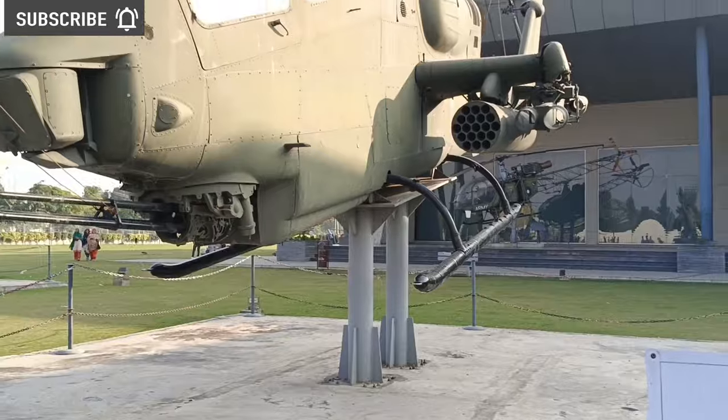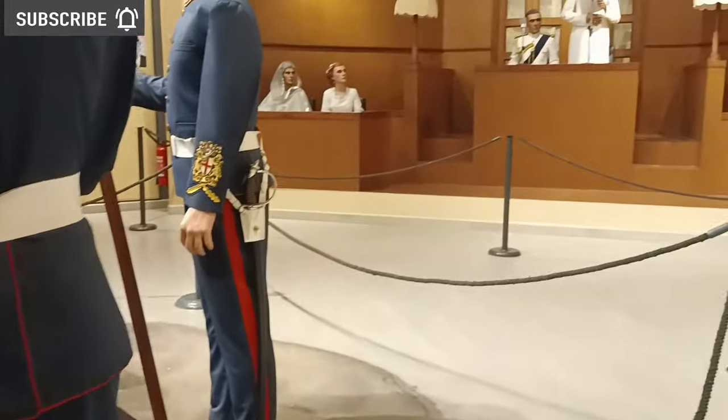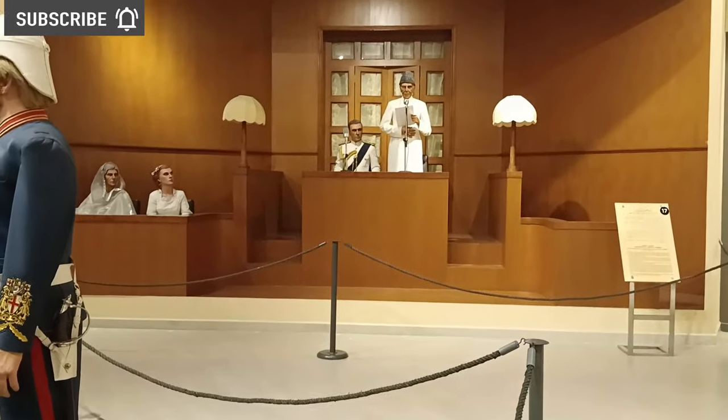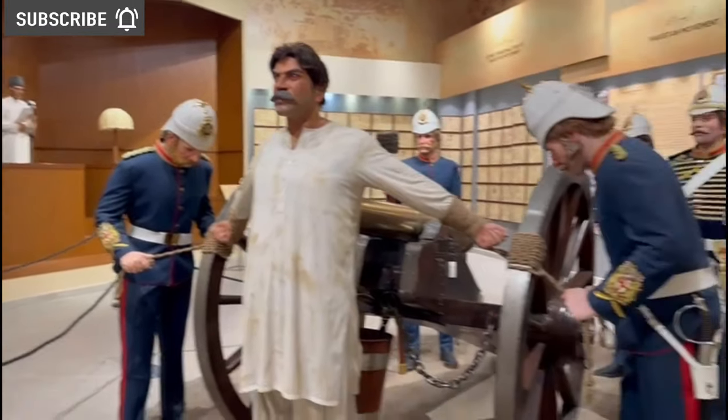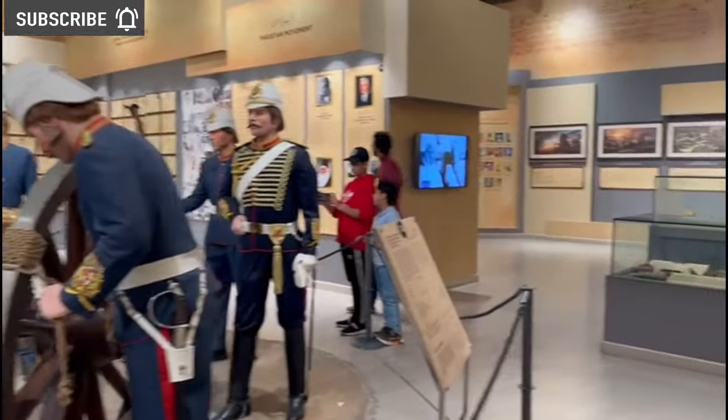Then I saw a Cobra attack helicopter. Right now I am inside the museum. I saw something related to Quaid-i-Azam, Fatima Ali Jinnah, and some British figures, showing how the British were towards Pakistanis in 1947.